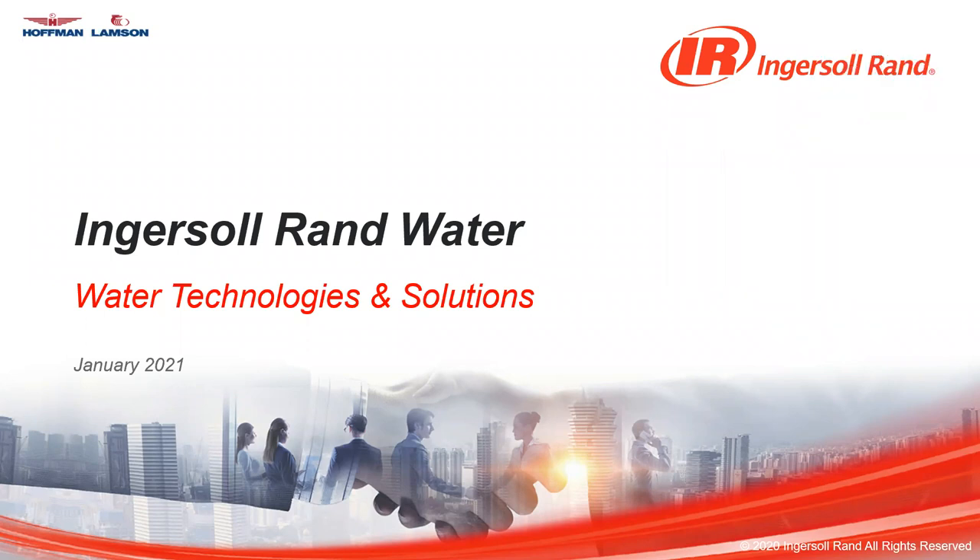I'd like to welcome everybody to this presentation. My name is Robert Sexton. I began working for the Hoffman rep in Atlanta in 1994, and I moved to work for Gardner Denver as a sales engineer in 2006. I'm now the western region sales manager for Ingersoll Rand.